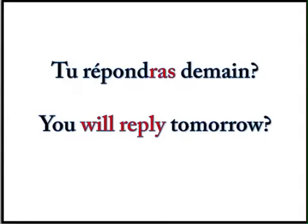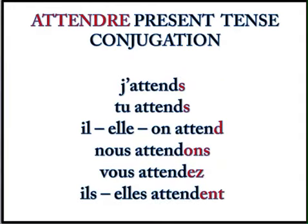So now we're going to look at the verb attendre. Remember, it doesn't mean to attend — it means to wait. Attendre. All of the endings in the present tense are going to be the same as they were for répondre. Present tense conjugation: j'attends, tu attends, il, elle, on attend. Nous attendons. Vous attendez. Ils attendent. Elles attendent.